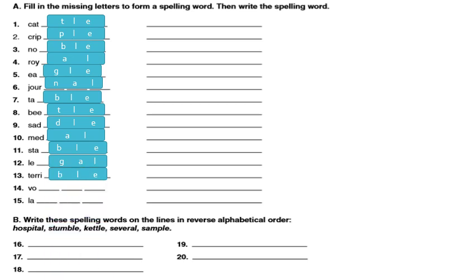Thirteen: terrible — B-L-E. Fourteen: it's vocal — C-A-L. Fifteen: label — B-E-L.